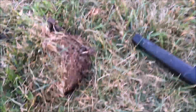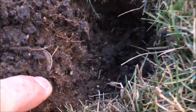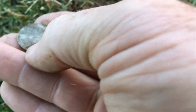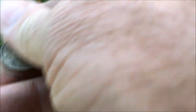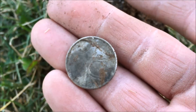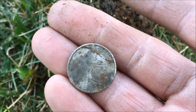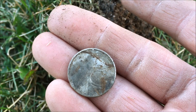Here we are in the soccer field now. Popped open the plug — you can see right down there, it's probably a quarter. That would be another quarter, and it's not that old. We'll add that to the collection, let's keep moving on.